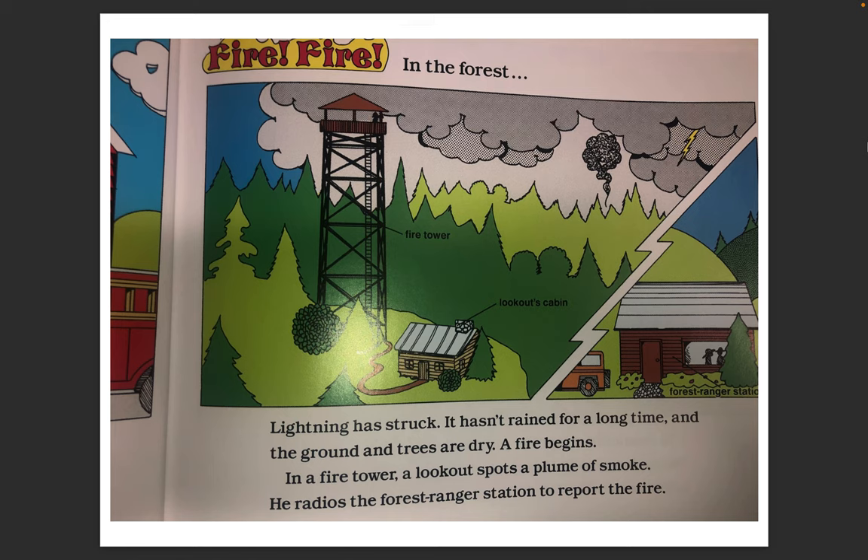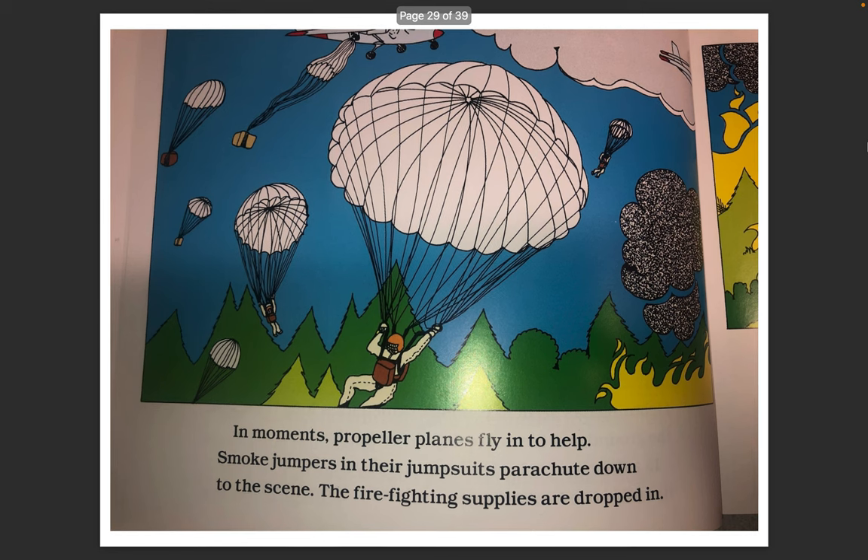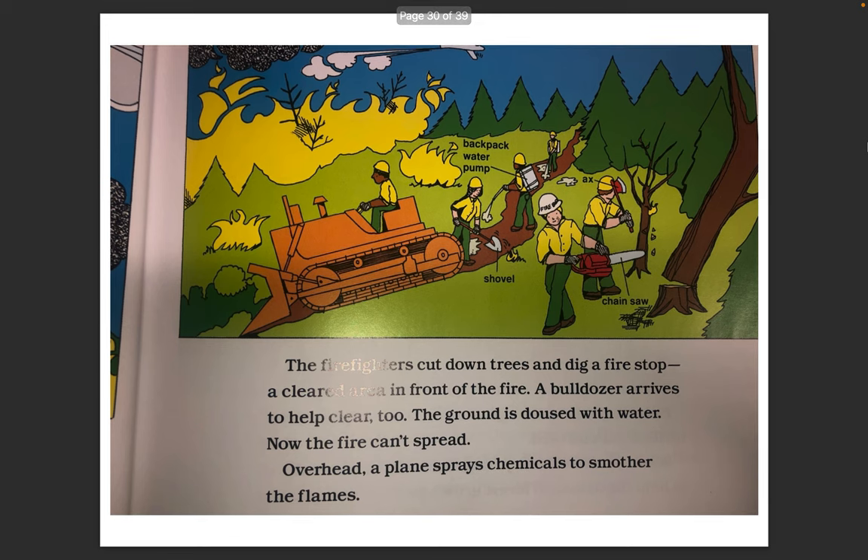Fire Fire in the forest. Lightning has struck. It hasn't rained for a long time and the ground and trees are dry. A fire begins. In a fire tower, a lookout spots a plume of smoke. He radios the forest ranger station to report the fire. In moments, propeller planes fly in to help. Smoke jumpers in their jumpsuits parachute down to the scene. The firefighting supplies are dropped in. The firefighters cut down trees and dig a fire stop — a cleared area in front of the fire.